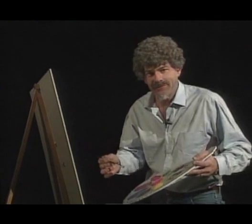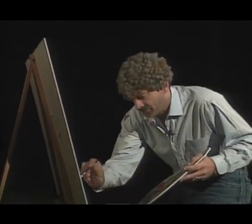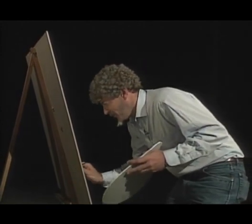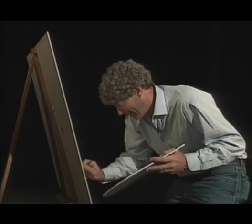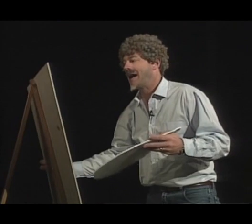All right, let's get started painting our beautiful landscape. I thought we might start with some blue paint so we can begin with a beautiful blue lake right down here in the foreground. Actually, let's make that a blue sky instead.